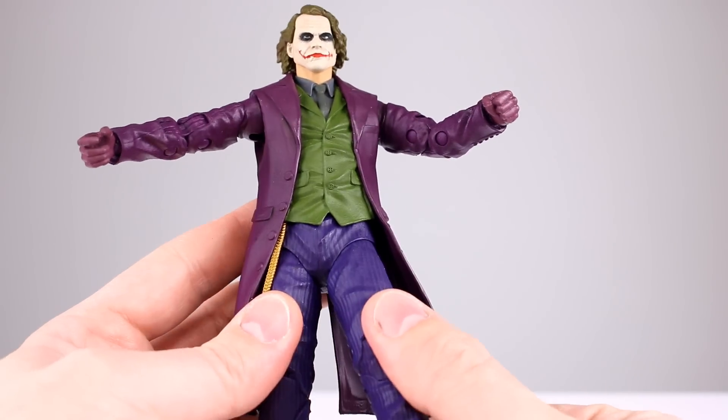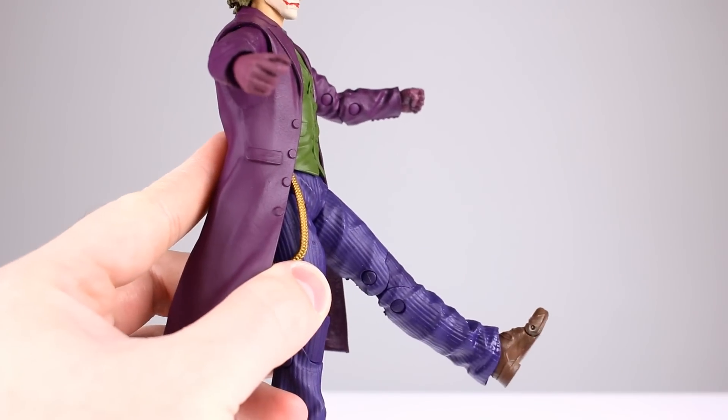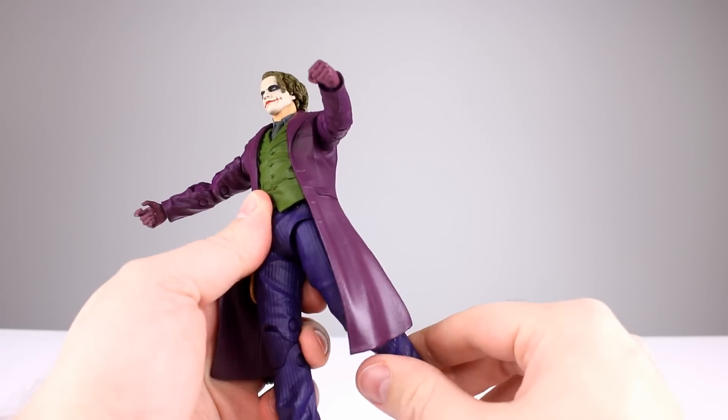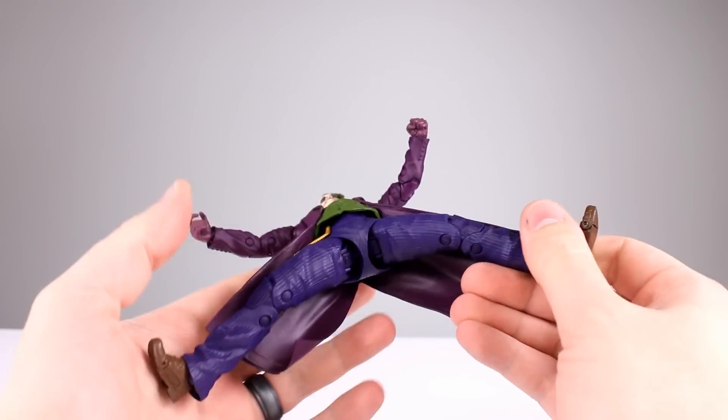That filled-up diaper is a problem — the legs can only go so far forward without really forcing it, so that's about as far as you're going to want to push them. Going back you get virtually none. Going out to the side actually works pretty well — I'll take that.